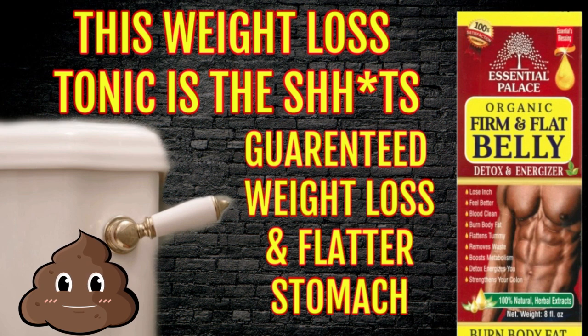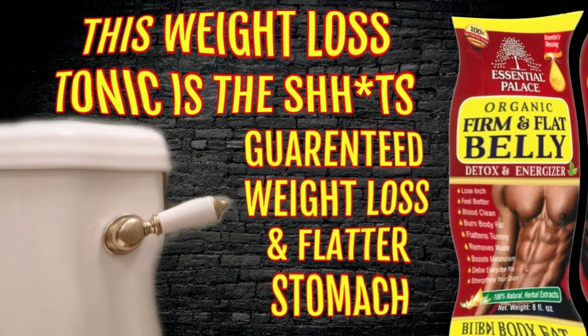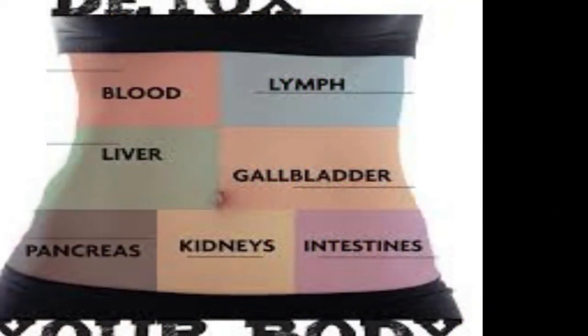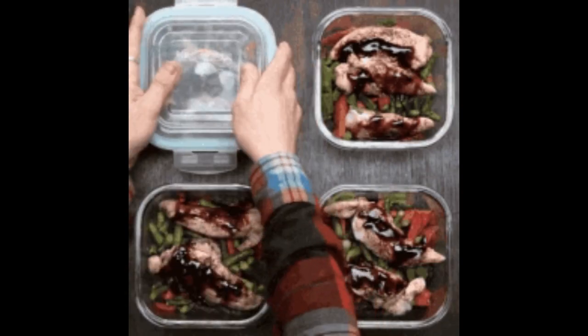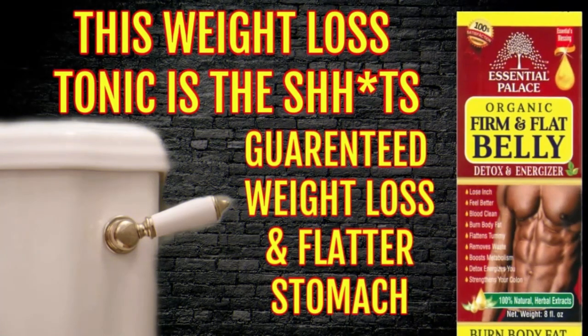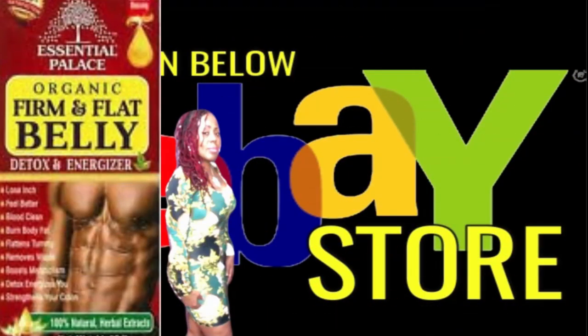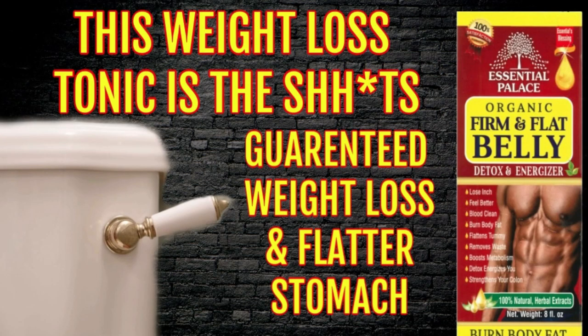You repeat taking this for one week straight and then every other evening to continue removing that toxic waste from your body. Of course, you should eat and drink healthy light meals as well as do some exercise for maximum results. Feel and look better in no time. The Firm and Flat Belly Detox Tonic can be found down below in the eBay store. Hurry and get your bottle while supplies last.